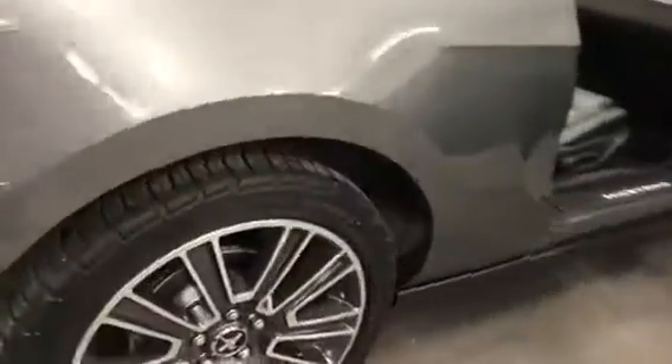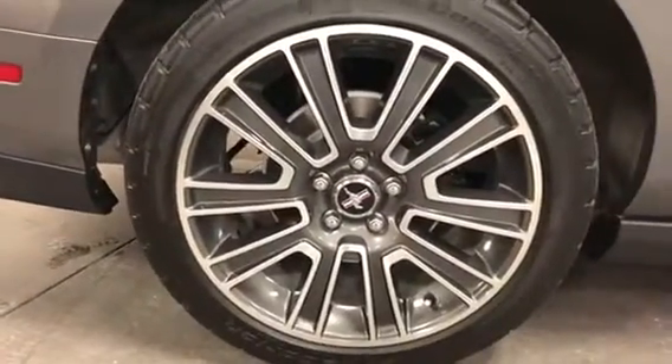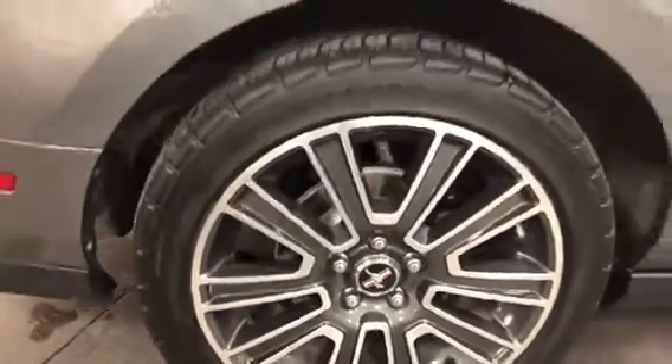Here are the wheels — big, nice cut-face aluminums, just beautiful. No curb rash, no issues, nice tires on it. Outstanding.